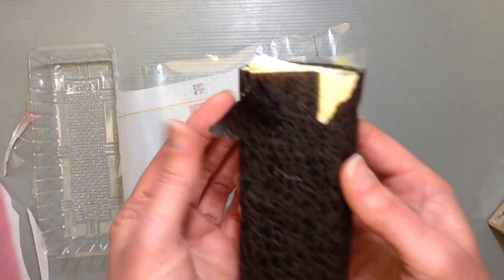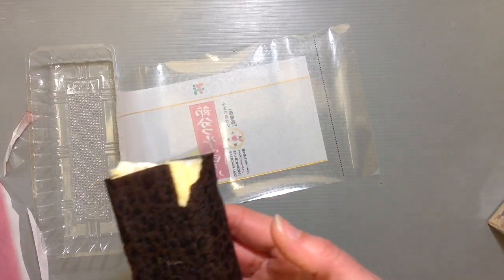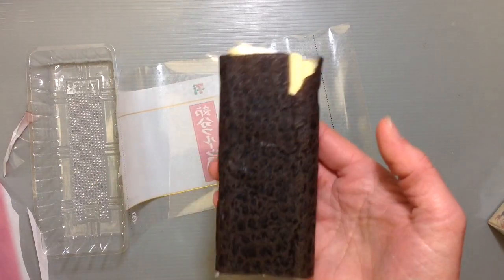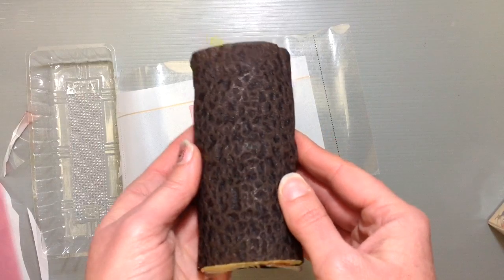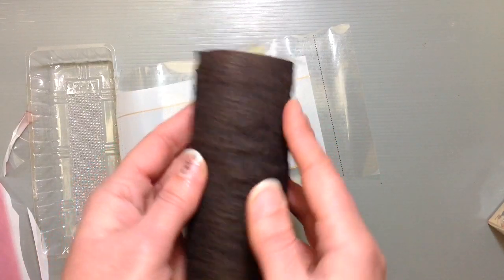It's kind of like the consistency of a crepe. Let's see here what it tastes like. Yeah, it just tastes like a crepe, but it's brown. So it's wrapped in a crepe that's colored brown, like dark, dark black-brown almost.